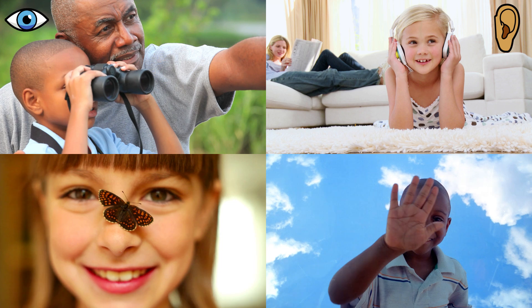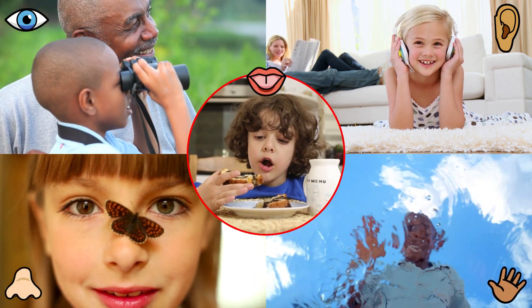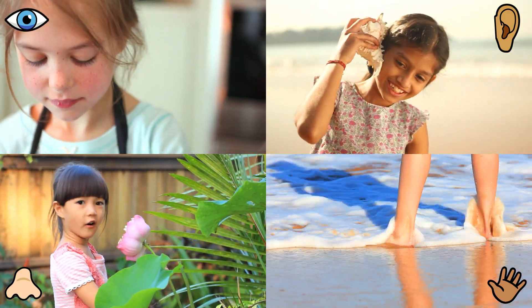Sight. Hearing. Smell. Touch. Taste. These are our five senses. They tell us more about the world. Now get out there and start sensing!